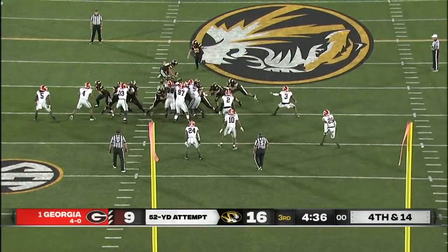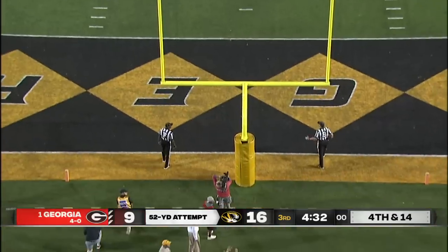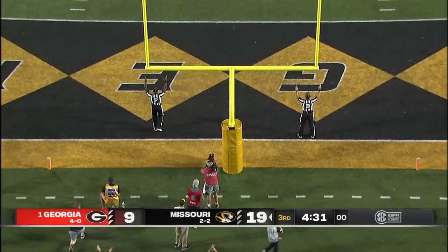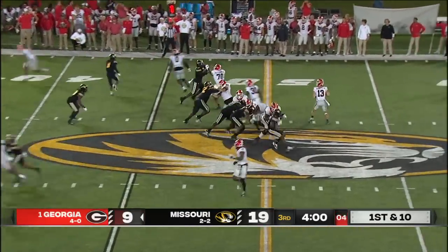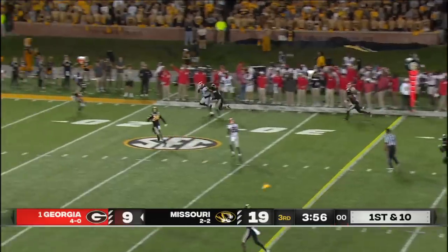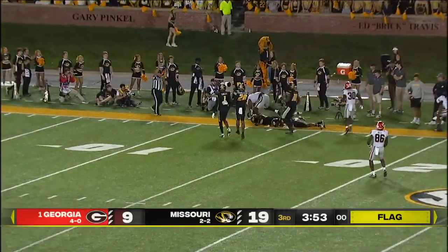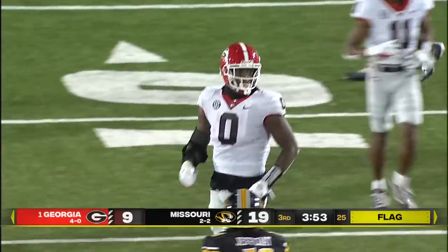Missouri trying to answer the Georgia score. And Meebis boots it through. And it takes Georgia past midfield. Bennett down the sideline, flag on the play. Caught by Darnell Washington, and he tried to go high. Ralph Macchio on the kick gets a pickup of 30.